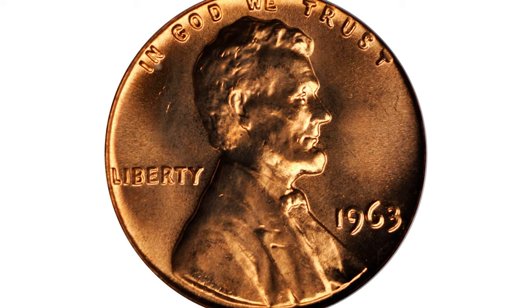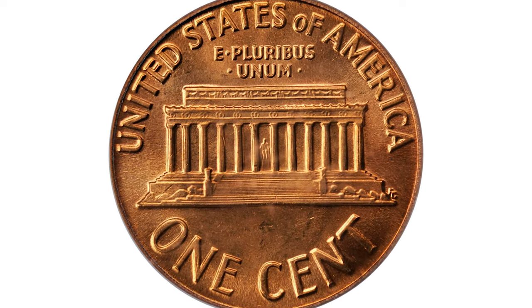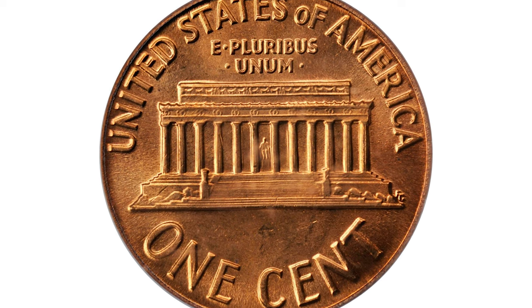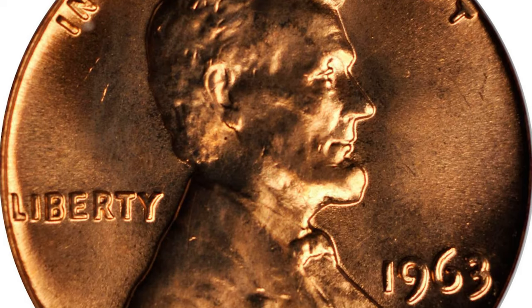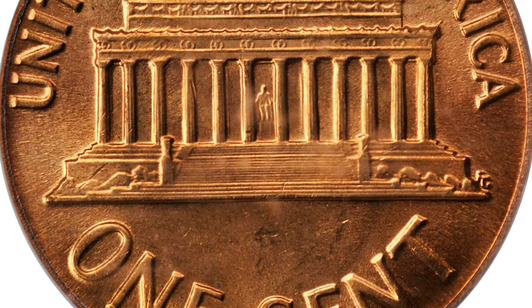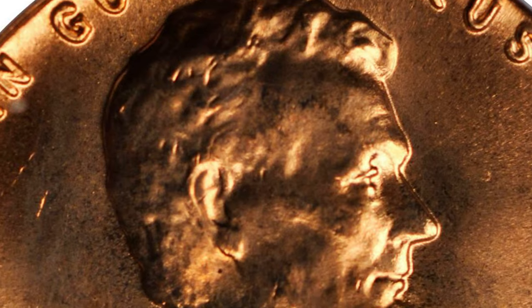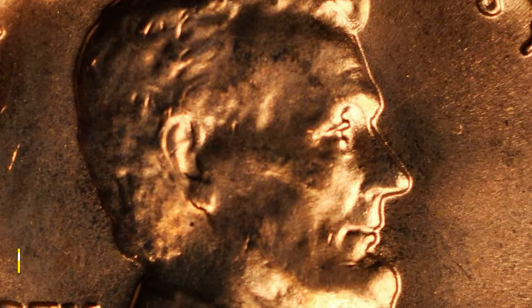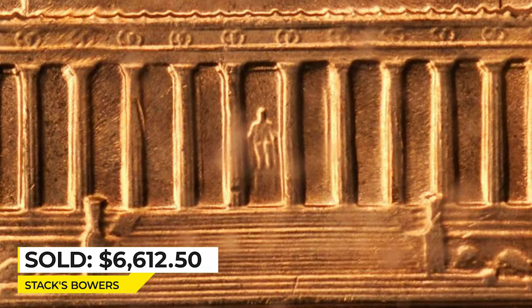This is the record-holding lot for this issue. A 1963 Lincoln cent in MS67 Red condition — intensely lustrous with bold cartwheel activity on deep orange surfaces. The strike is excellent and the surfaces of the fields and reliefs are immaculate; just a few bag marks prevent a finer grade. This impressive gem sold for $6,612.50 in 2012 at Stack's Bowers.